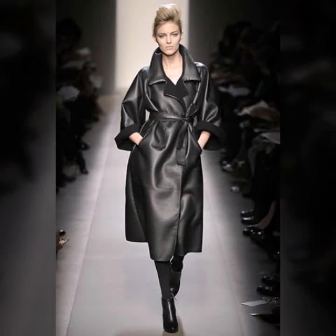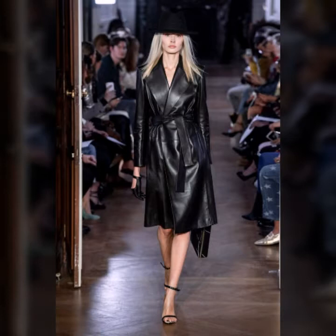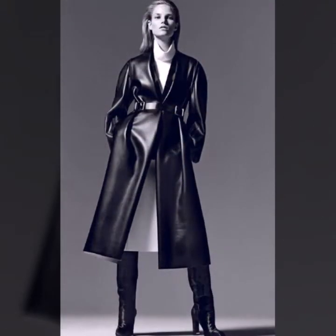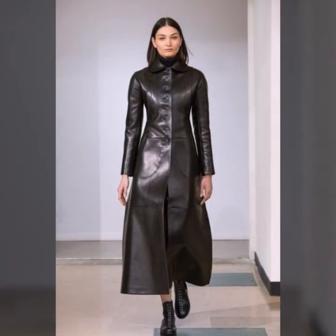Hello everyone, welcome back to my YouTube channel at XI Fashion. This is me, Asiya, and today I will show you in this video a very attractive and trendy, beautiful collection of leather long coats for girls and women. This is a very attractive collection of 2022 design ideas. I hope you like it.